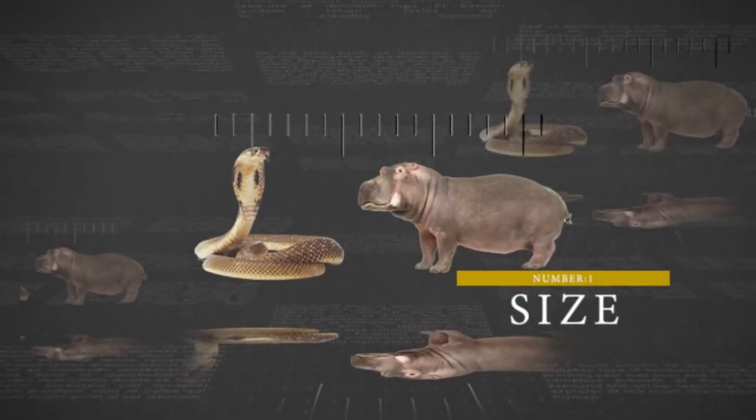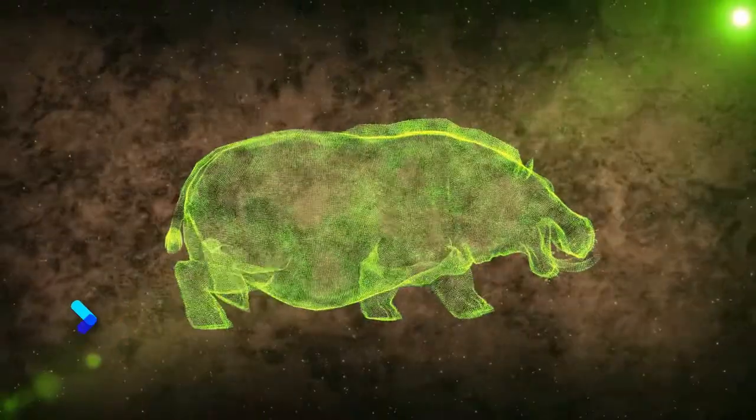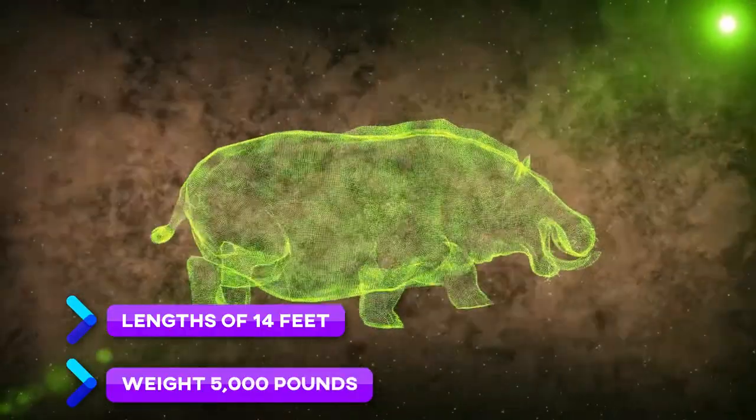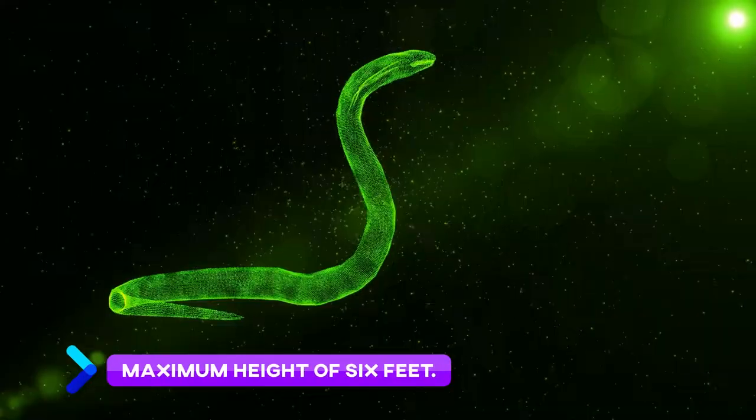Number 1: Size. Hippos are among the enormous terrestrial creatures and may reach lengths of 14 feet and weigh 5,000 pounds. Conversely, cobras are relatively small snakes growing to a maximum height of 6 feet.